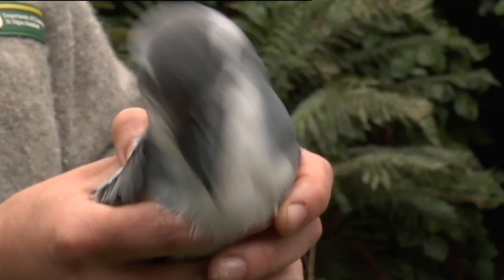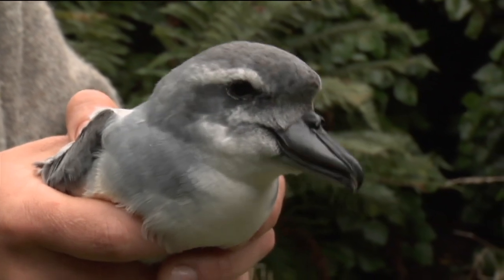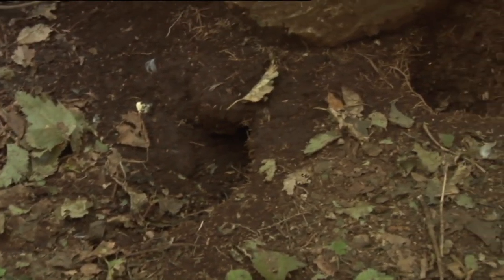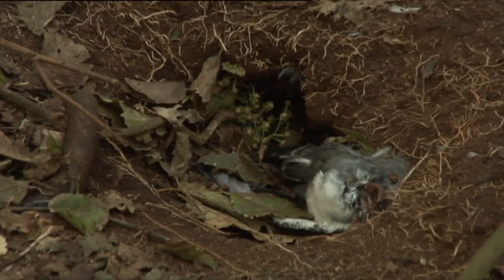They compete for the same space, so the broad-billed prions take over Chatham petrel burrows. Instead of digging their own, they'll look for existing burrows. So when the Chatham petrel has a chick in its burrow, that's when the broad-billed prion is looking for a burrow. They'll just come in and kick the chick out, and they can quite easily kill chicks and potentially kill adults as well.